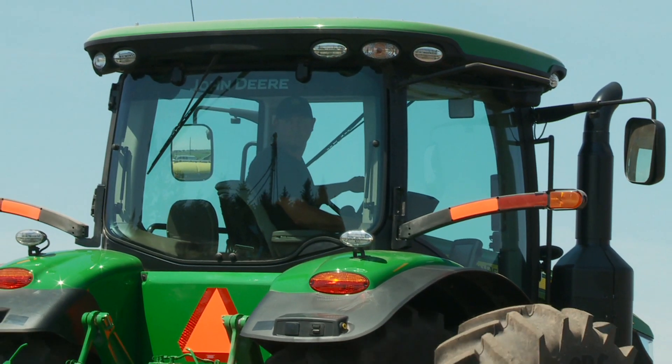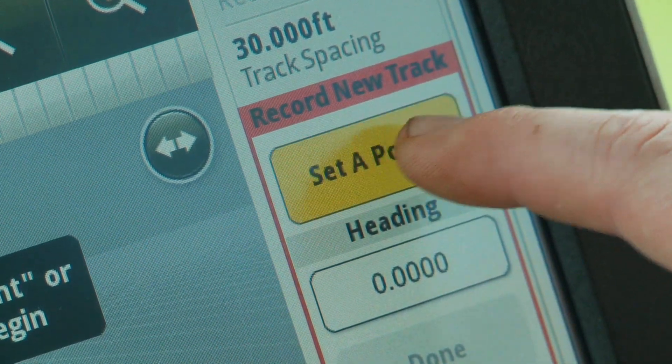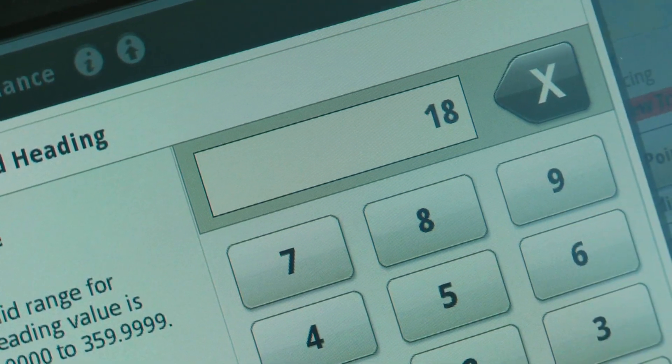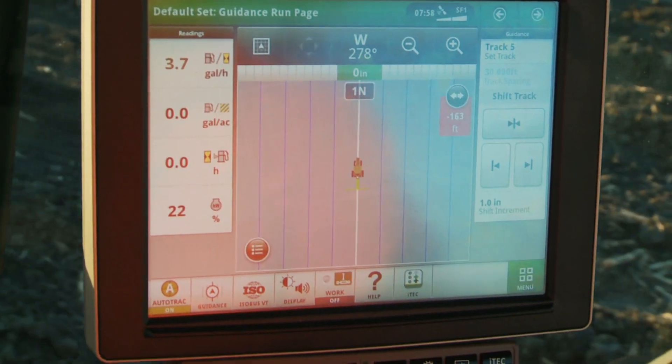The days of twisting your back to check operations behind the tractor are over. The new 7R and 8R series tractors are pre-wired for seamless integration of all your John Deere precision farming applications.